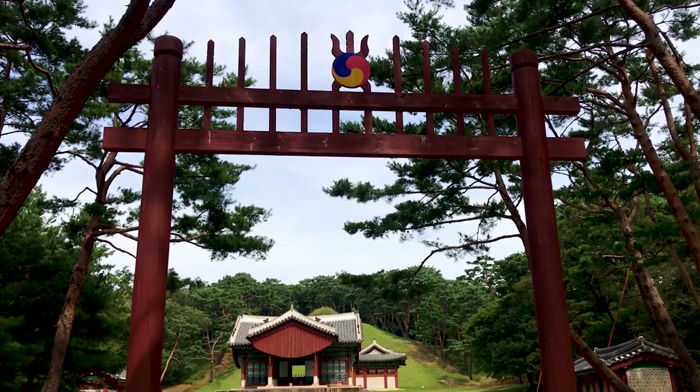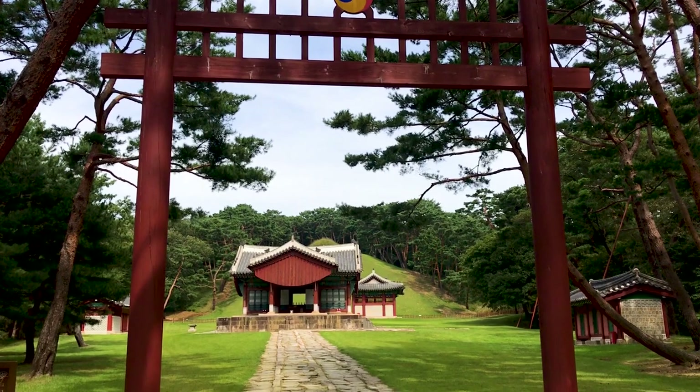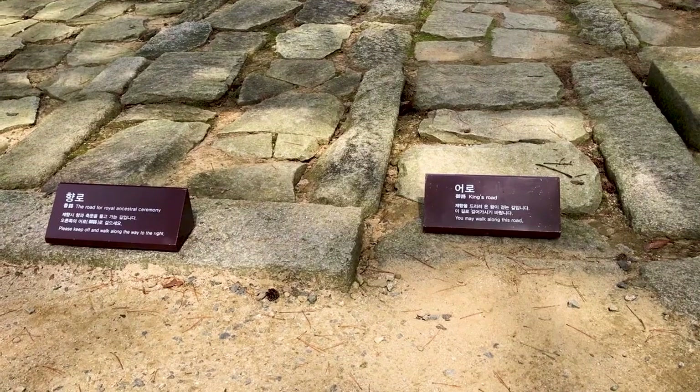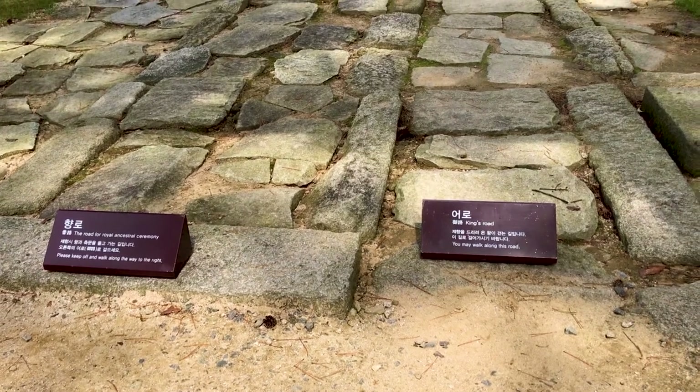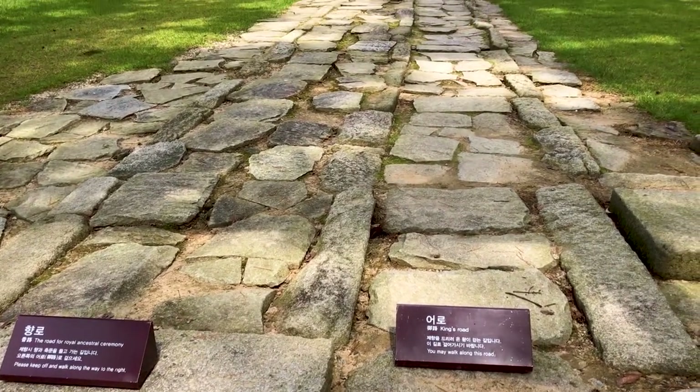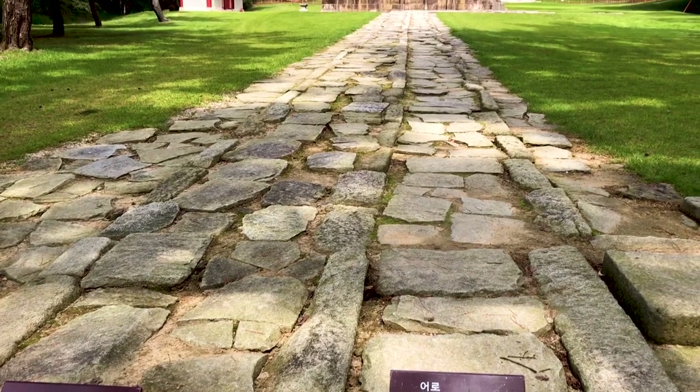You then pass a large red gate, guarding against incursions from evil spirits. From here, you follow a walkway with two separate paths — a slightly elevated one for the spirits, and a lower one for us mere mortals.